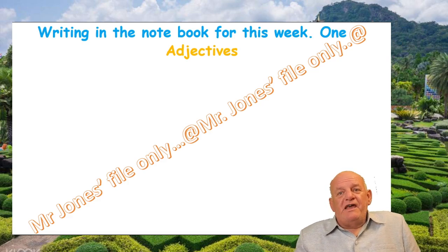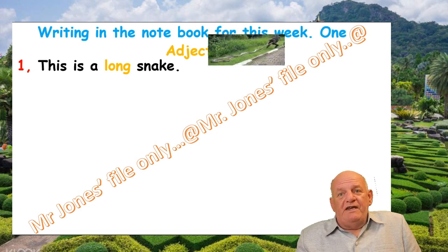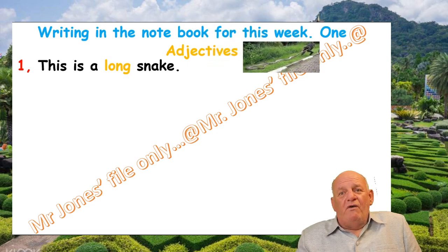Let us get on with the 10 different adjectives that we have got for today. Got your pencil ready? Let's begin. Number one: This is a long snake. Long is the adjective. And here we have a picture of a long snake.